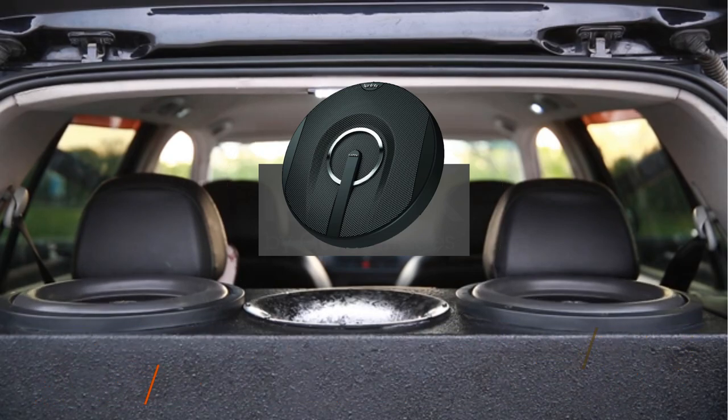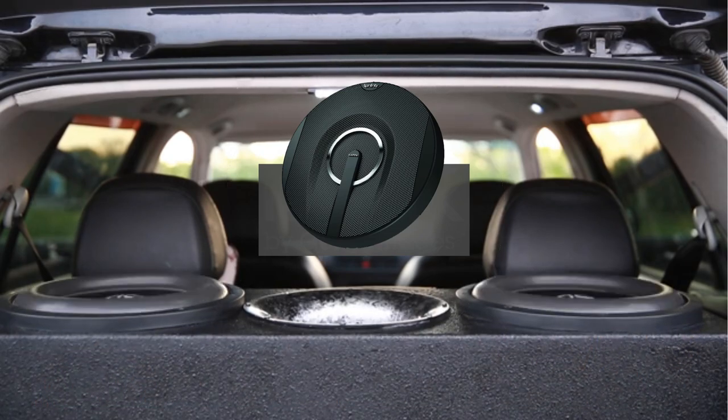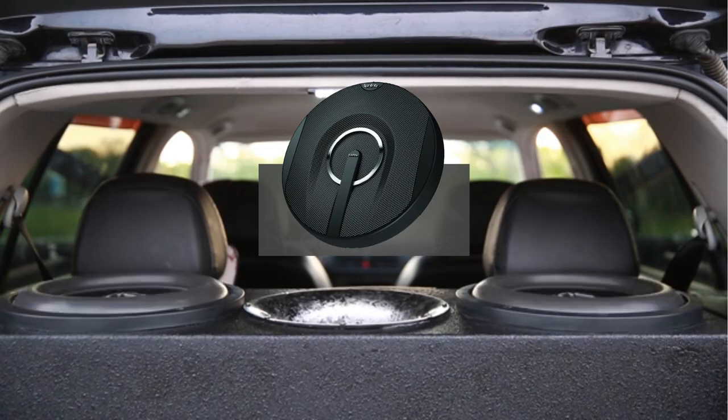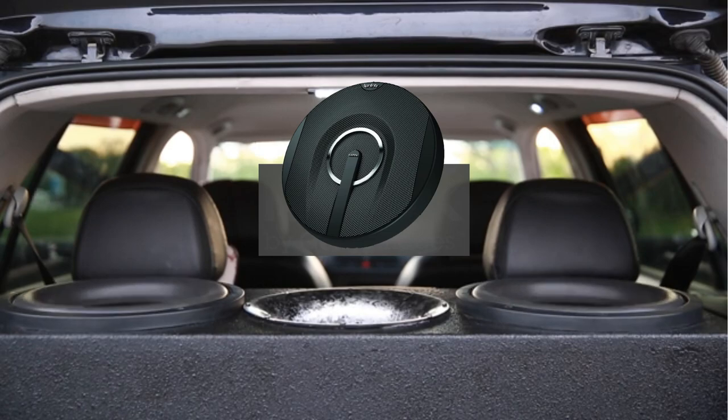Rubber speaker surround, 1-inch soft dome edge-driven fabric tweeter, 3 dB tweeter level attenuation control, and the use of a high-temperature voice coil lowers distortion. Speaker frames are made of injected carbon glass matrix (ICGM), with external crossover filters of high grade.